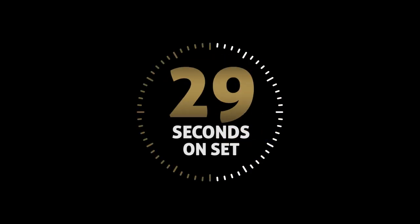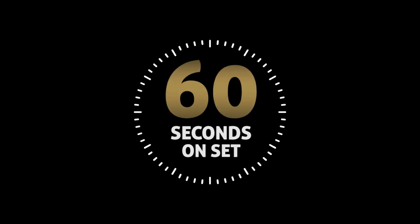Hi and welcome to another episode of 60 Seconds On Set. Today I want to share tips on what constitutes a basic audio kit that will cover all your location recording needs.